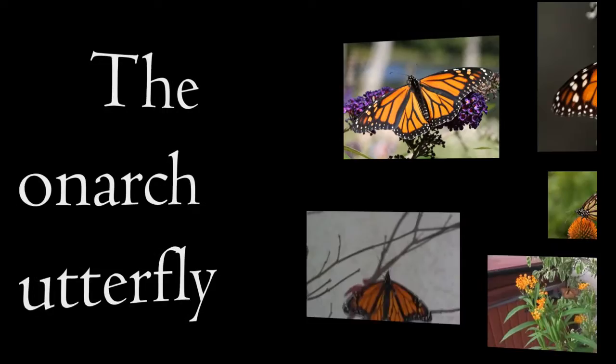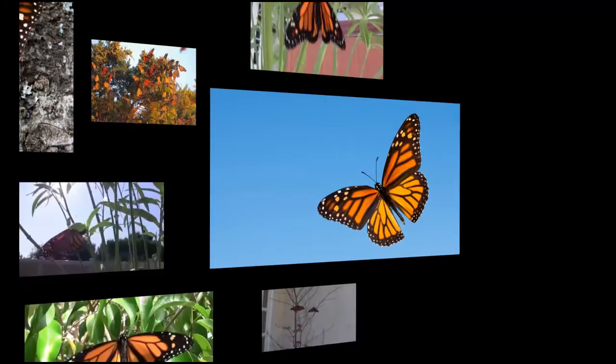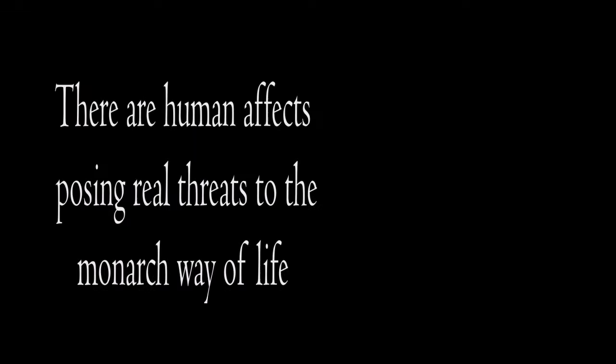The Monarch Butterfly, or Danaus plexippus, as it's known to the scientific community, is perhaps one of the most widely beloved insects in Western culture. Its incredible migration cycle and unique beauty has captivated scientists and the public alike, asserting itself as somewhat of a social icon.